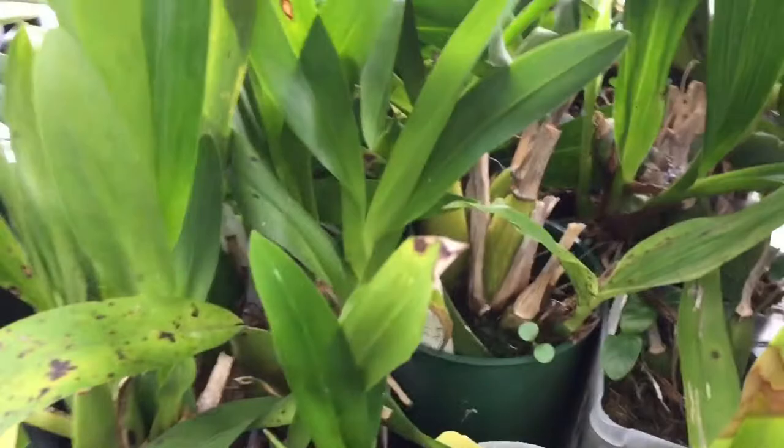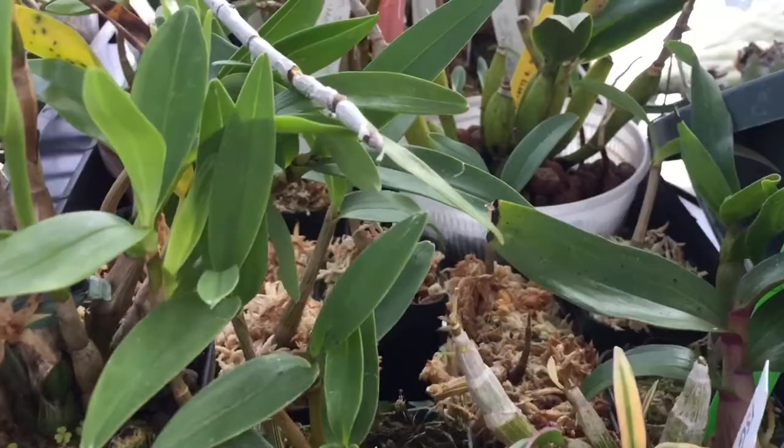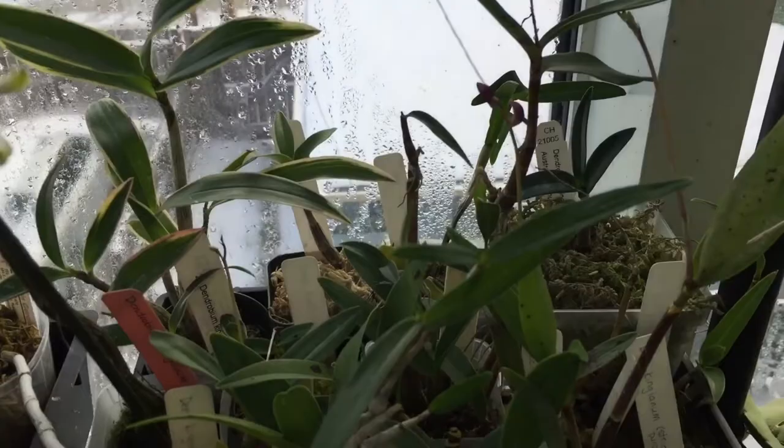Up here I have all my kingianum-type kikis — I have lots of them; some have previously bloomed and some haven't. The one back there is my special Kingianum Madam that I showed earlier, and lots of pieces of that because it seems to kiki like mad.